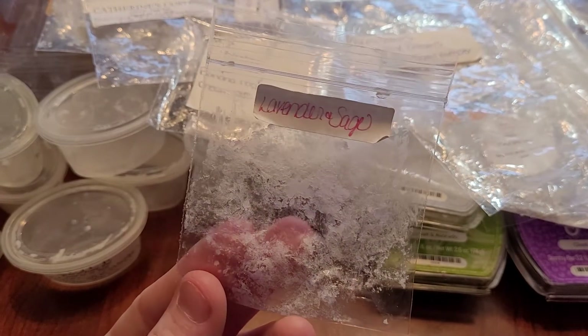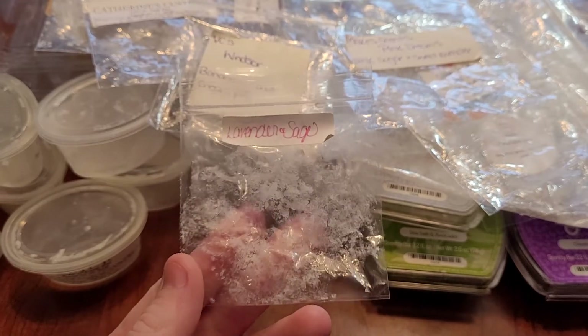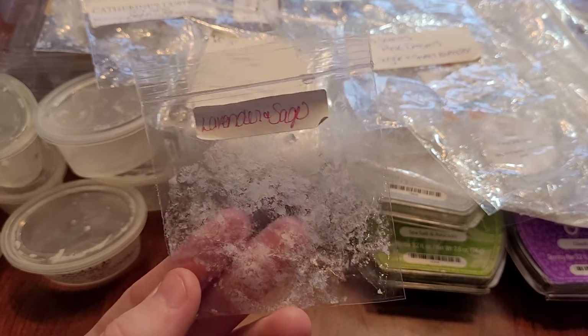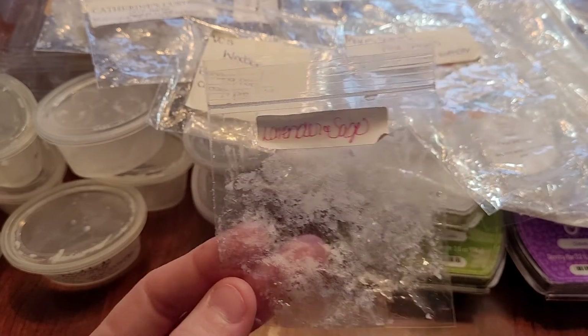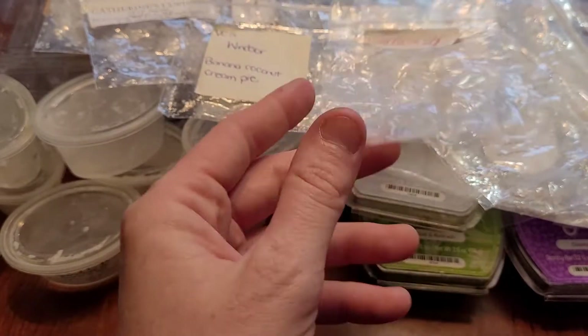This was a sample from Ella After — lavender and sage. I'm not a huge sage person. I just don't think sage should be in home fragrance. Lavender I'm okay with. I put it in my bathroom; it lasted 12 plus hours, but I wouldn't repurchase it. It was better warmed than it was on cold.